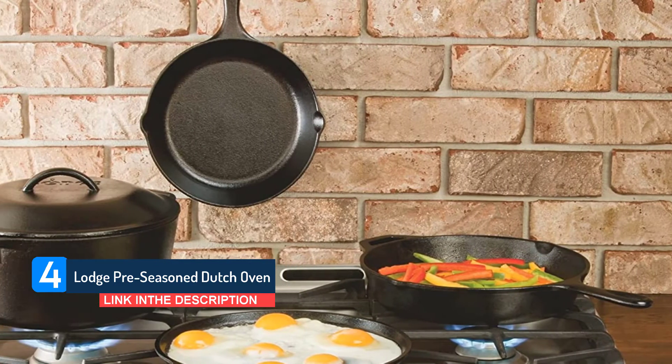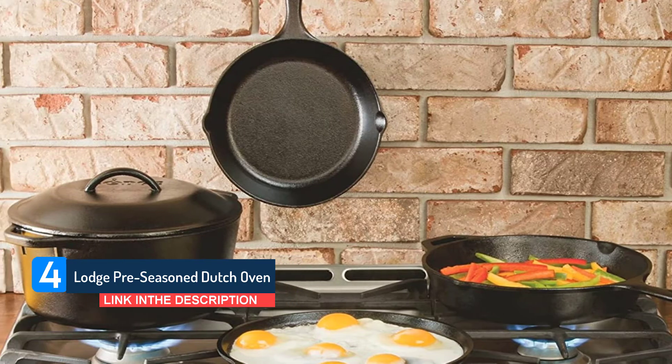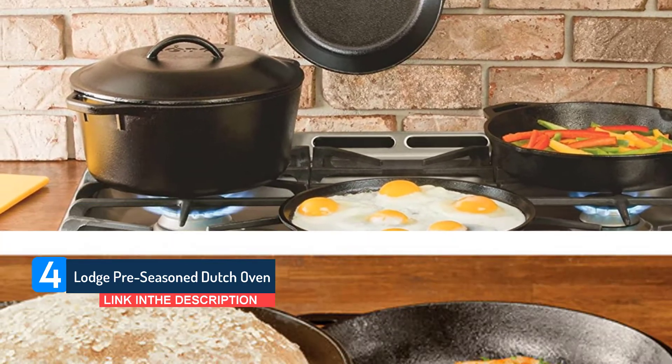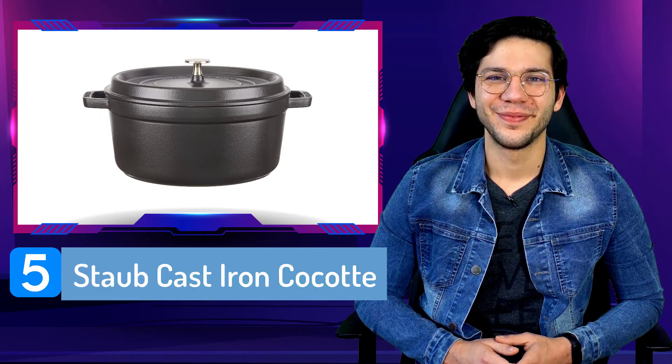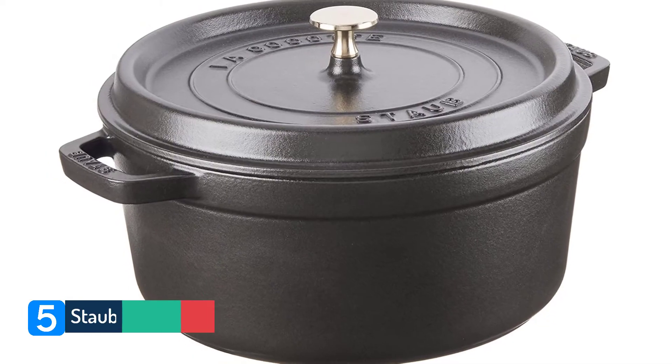That said, the side handles are ergonomic and help you to shift this pan around without straining yourself. Number 5. Staub Cast Iron Cocotte.